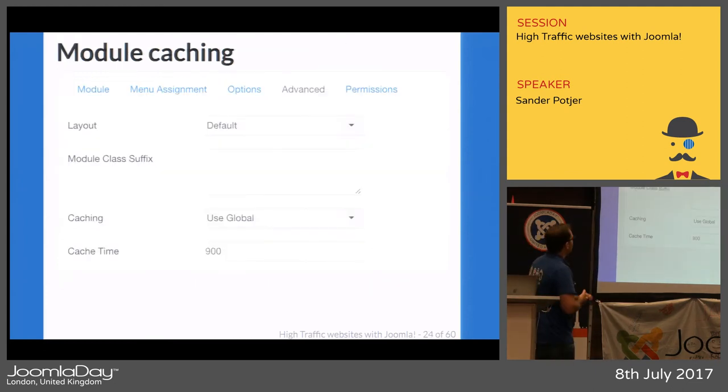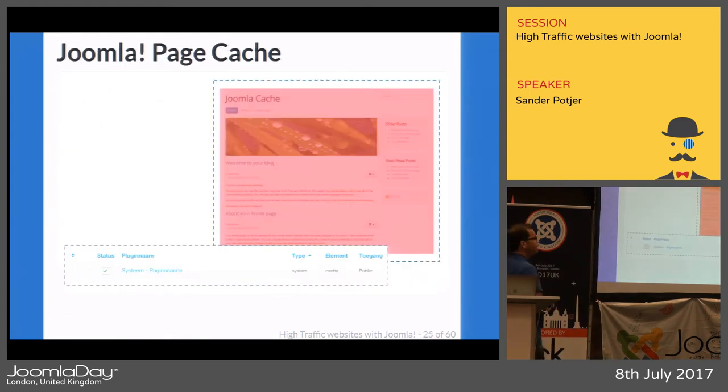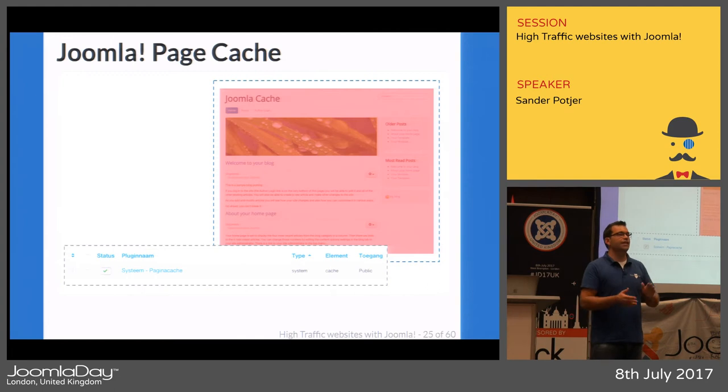There's not really a single best caching option in Joomla. You can also exclude modules from caching to keep them dynamic. But for me, the best option in Joomla is the Joomla page cache. When you go to the system plugins, there's a plugin called page cache — when you enable it, it makes a snapshot of the output of a specific URL and stores it on the server. That plugin is disabled by default, but enabling it will cache the entire page.